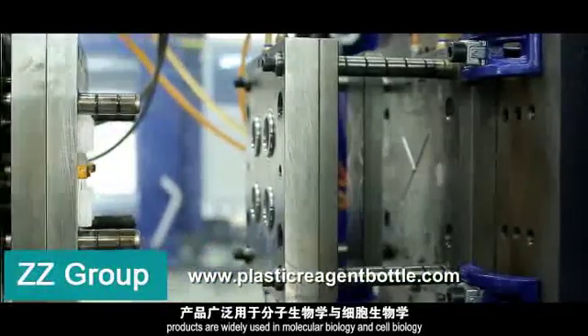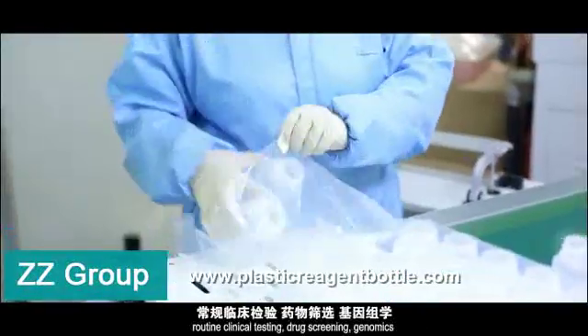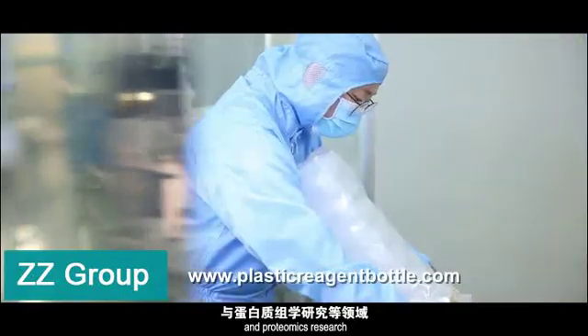Products are widely used in molecular biology and cell biology, routine clinical testing, drug screening, and genomics and proteomics research.